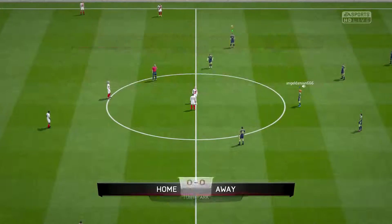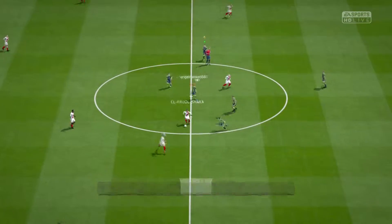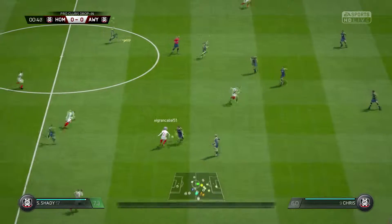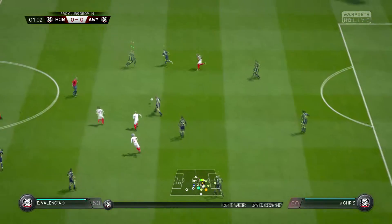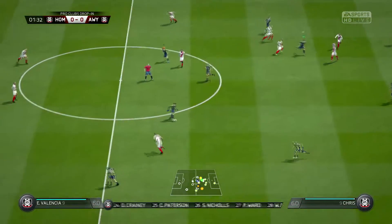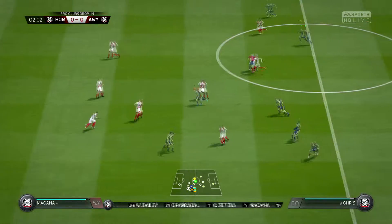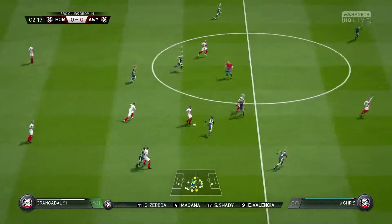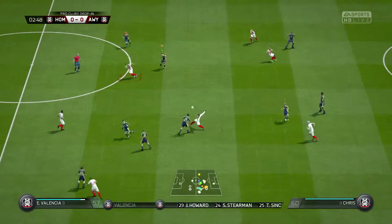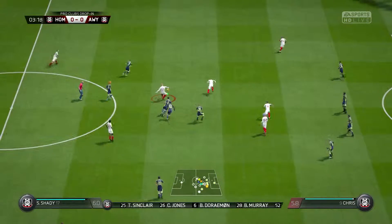Martin Tyler here with you, as usual, and delighted to have the company of Alan Smith. Thank you, Martin. It's a pleasure to be here. Line up for the home side. We've gone with a 4-3-3 formation here for them. Is that the way you see it, Alan? Yeah, it can be adjusted — it could almost be a 4-5-1 if they decide to come over all defensive. But if they're on the front foot, that three up front can cause the opposition back four some problems.